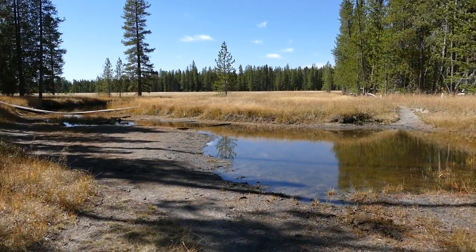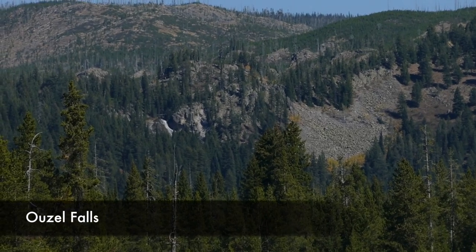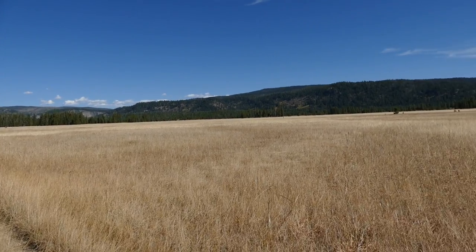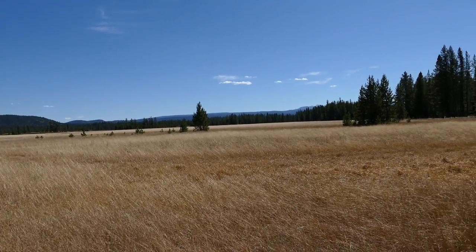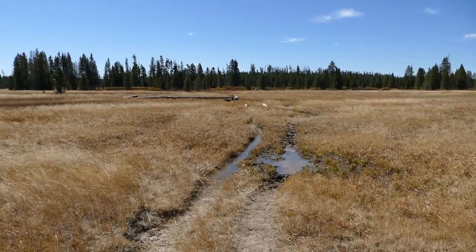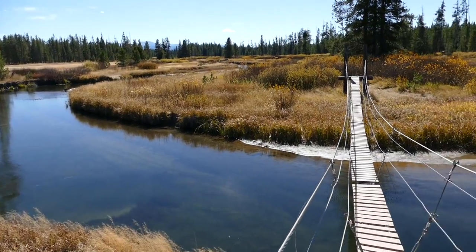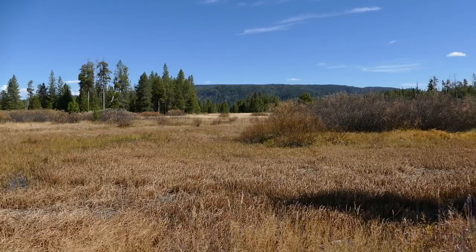Right on the Becler cutoff trail you can see the top of Ouzel Falls, which is a little bonus. Then you work your way into some trees and back out into open meadows, walking along little unnamed streams. Finally, after bouncing between trees and meadows, you get to Boundary Creek again.